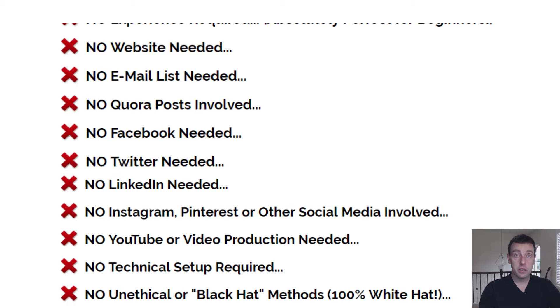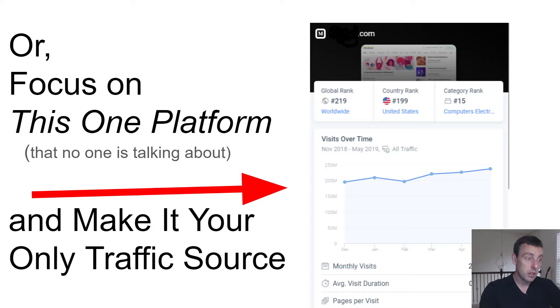You don't need any experience, no website, no email list. This is not Quora posts, this is not Yahoo Answers. You don't need Twitter, LinkedIn, you don't need any of that stuff. It's not Black Hat and it is super easy to set up. You can actually make this your only traffic source if you focus on it. Free traffic is going to require a little bit of work, but unlike Facebook posts or ads that go away after time, when you do this, it's there until you make it go away.